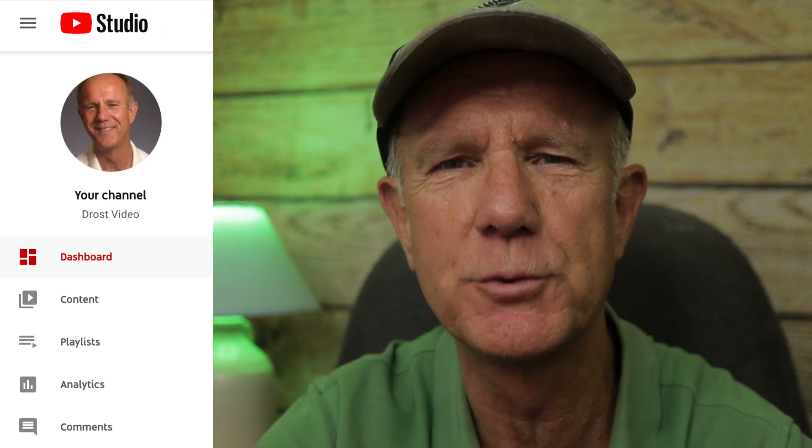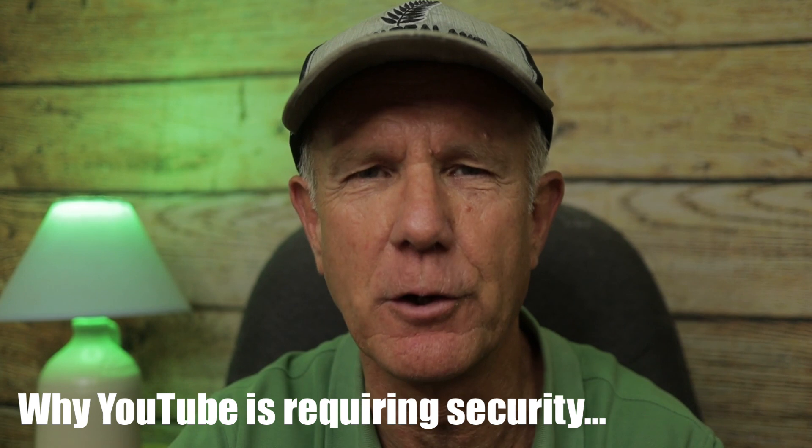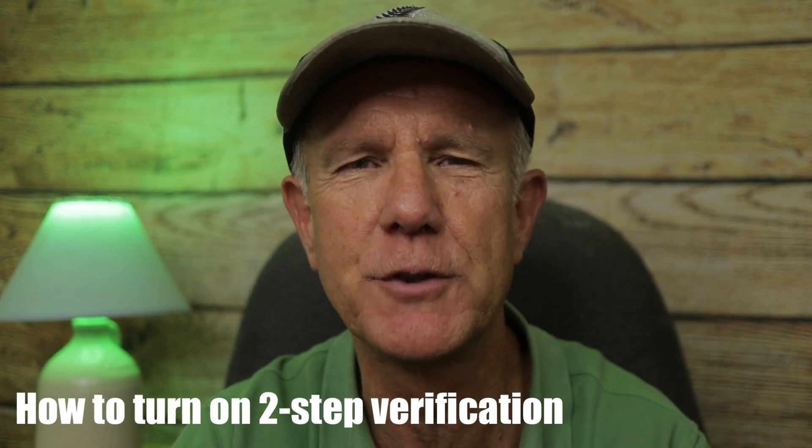This applies to all YouTube creators that are members of the YouTube Partner Program. If you don't turn on two-step verification by November 1st, you'll lose access to YouTube Studio for your monetized channel until you turn it back on. However, this won't affect monetization for your channel. In this video, you'll learn why YouTube is requiring the security and how to turn on two-step verification.